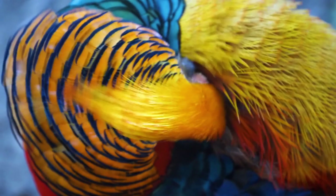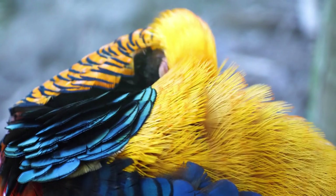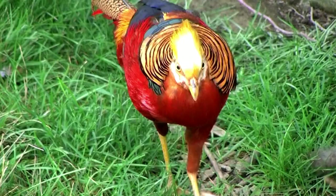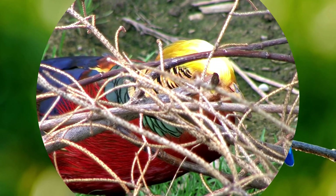Females are less conspicuous and have dull spotted brown plumage. The breast and sides of the female are buff and blackish-brown striped, and the abdomen is plain buff. She has a leathery face and throat. Some abnormal females may acquire male plumage later in life. Both males and females have yellow feet and a yellow bill.